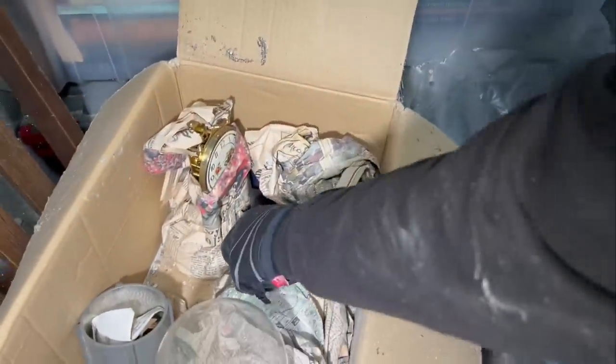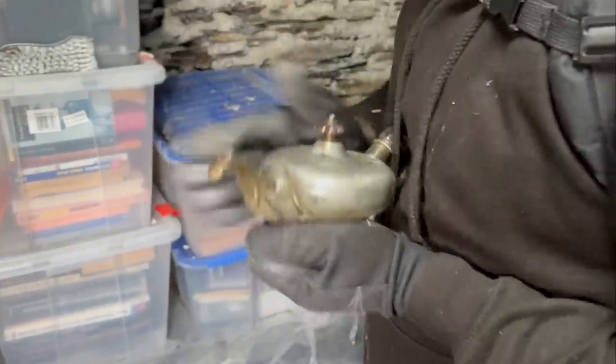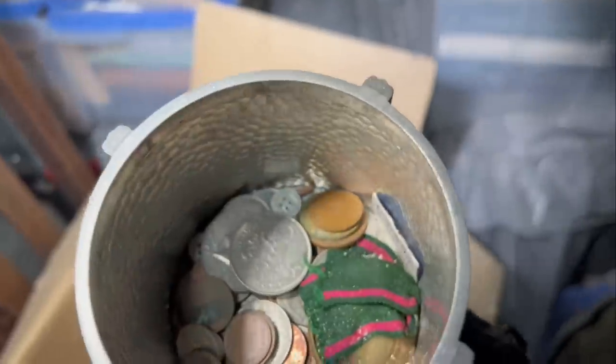What's that thing there with the handle — is it a teapot? Oh, it's very like a genie. I can imagine a genie coming out of a lamp with that. What else have we got in here — what's the pewterish looking thing? Look at that — sounds like there's pennies in it. Oh look at all the old money in there. There's a medal — get the medal out.